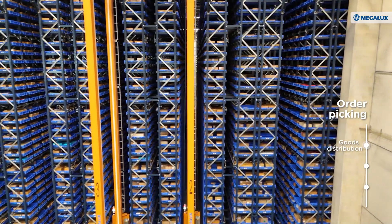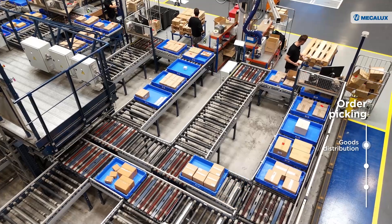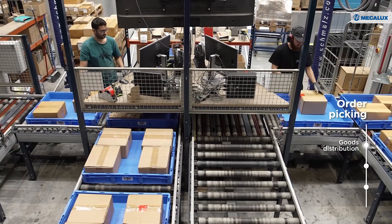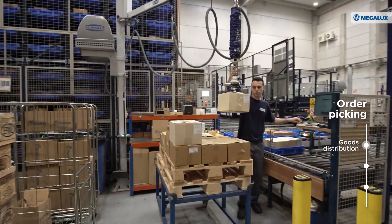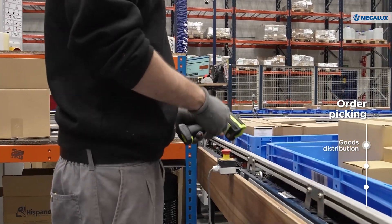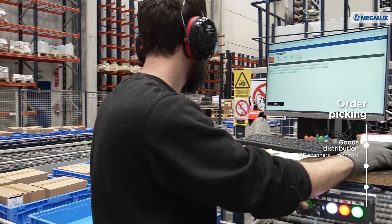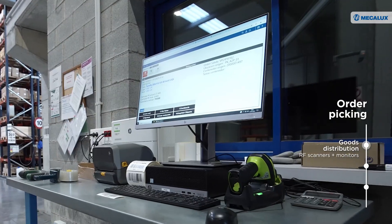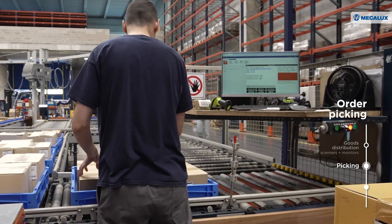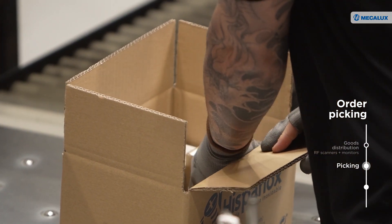The five mini-load stacker cranes and box conveyors automatically bring the goods to the seven pick stations. EZWMS coordinates the entire order picking process, performed at the front of the ASRS using RF scanners and monitors. The software shows operators how many SKUs to retrieve from each box to fulfill orders.